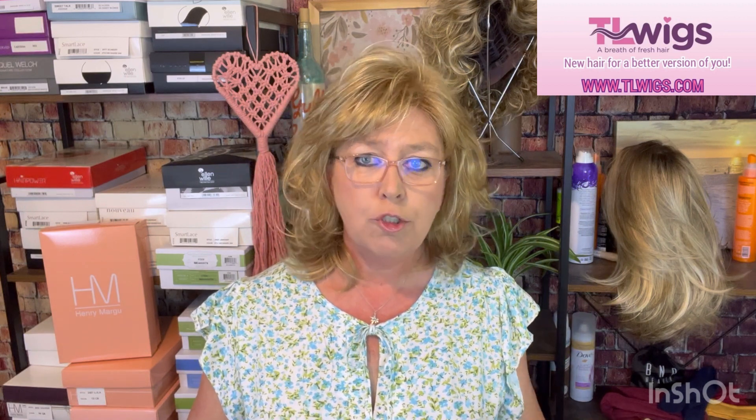Both of these wigs today that I have showed you were provided to me by Tracy from TL Wigs so that I could do the reviews. We invite you to shop the website www.tlwigs.com — it is going to be listed in the description box down below, as well as the direct product link to Danielle. At checkout there are several options to pay including Shop Pay, where you buy now and can pay interest-free installments over a period of time that you choose. There is also an amazing rewards program.